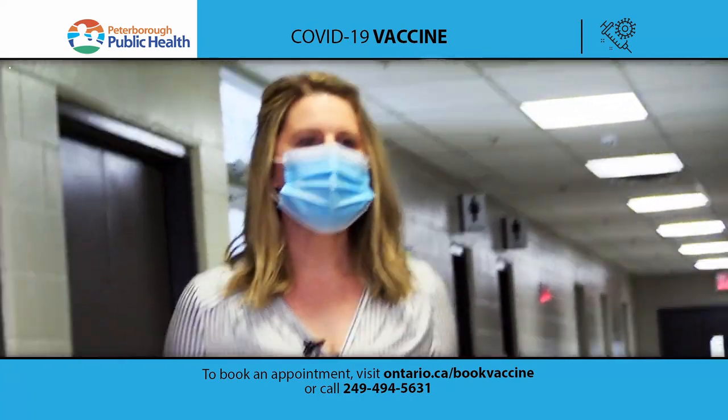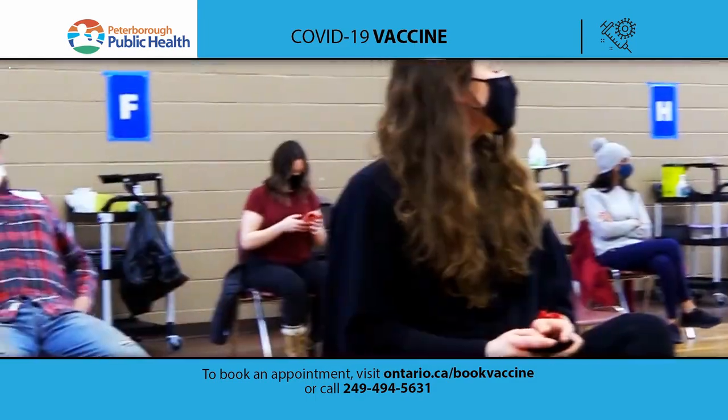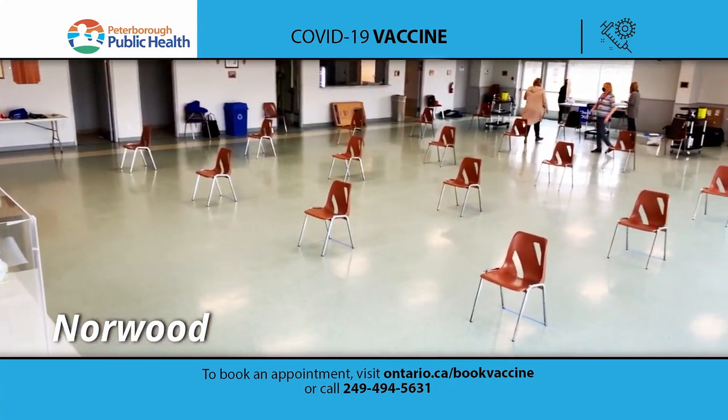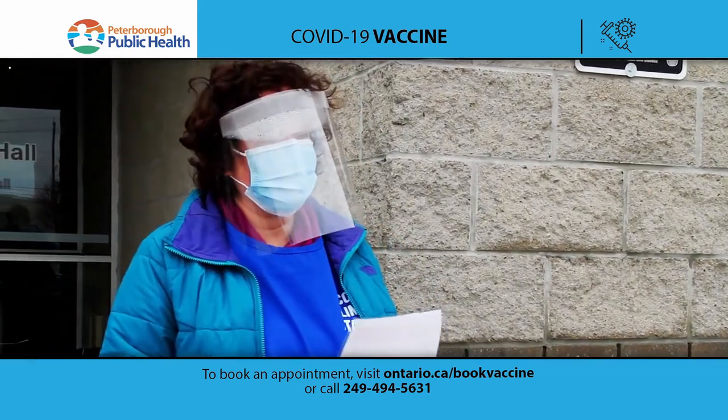When you arrive for your appointment you do want to make sure that you have a mask on and that you keep your mask on for your entire time at the clinic, and use hand sanitizer when you enter the building. We're at the Evinrude here today but it's a similar process regardless of where the clinic site is.